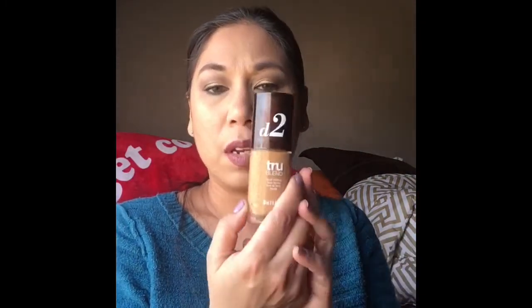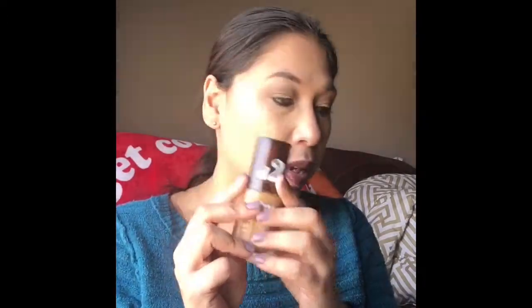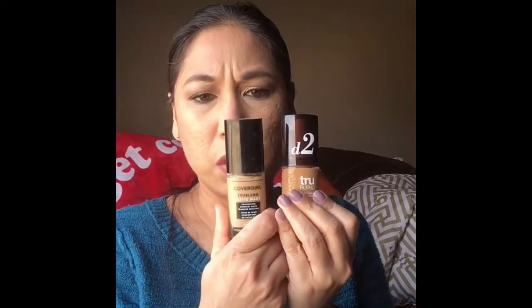Sticking with drugstore — bought almost the same time — this is the CoverGirl True Blend Liquid Makeup Base Foundation in D2, which is Sun Beige. I haven't tried this, I have zero knowledge about it. I also think I picked this up around the same time: this is the CoverGirl True Blend Matte Made in Caramel Beige, while the other one was Sun Beige. This looks a little too dark for me; the other looks more like my color.